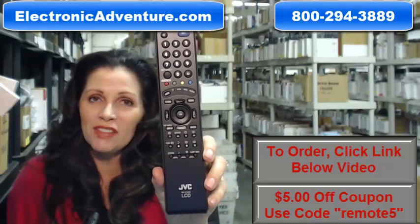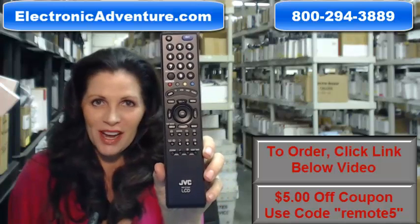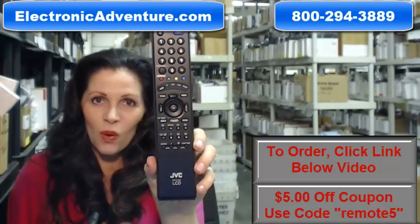So you need to buy this JVC remote control. Well, you've come to the right place. Just click on the link right below this video, order it, and it ships today.